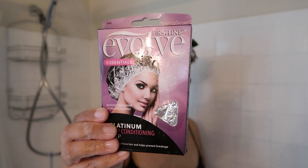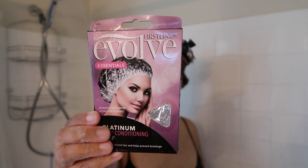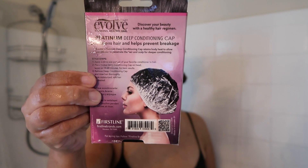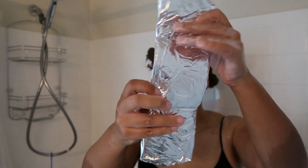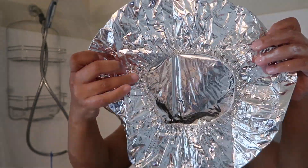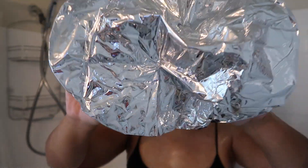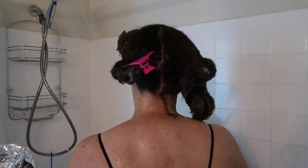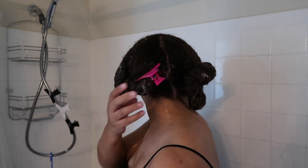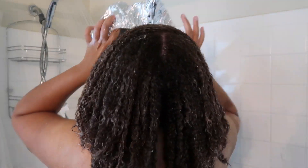As instructed, for extra conditioning I'm going to apply a conditioning cap on my hair, and this is by Evolve. I really like this brand — I use their bonnet and rat tail comb as well. The highlights of this cap are that it has self-warming technology that uses your body heat to help heat hair treatments and allow them to penetrate the hair cuticle better. It also helps prevent hair breakage and has a secure band for a deep conditioning treatment.